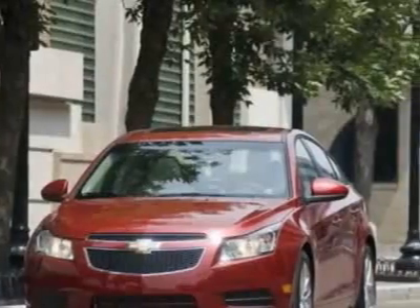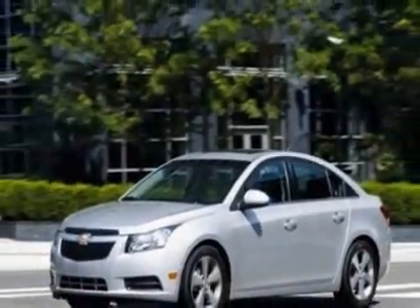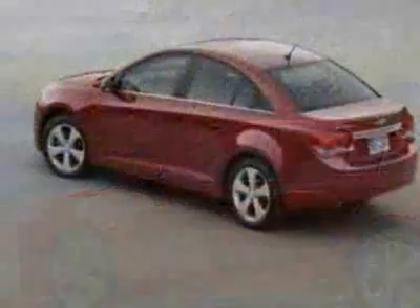This vehicle gets 24 miles per gallon in the city and 36 on the highway. This Cruze boasts a 1.4-liter inline-four turbo engine and has a six-speed automatic transmission.